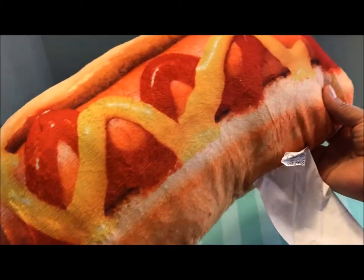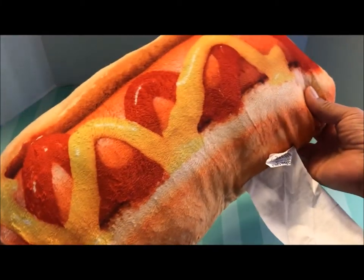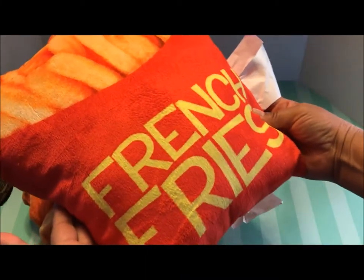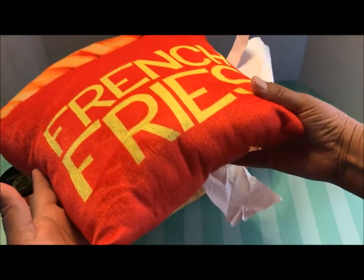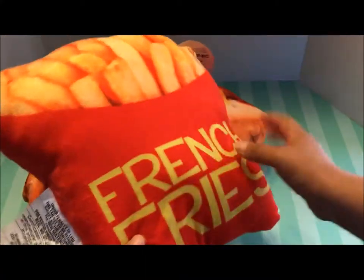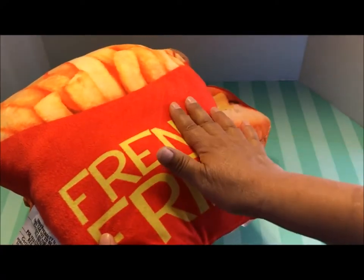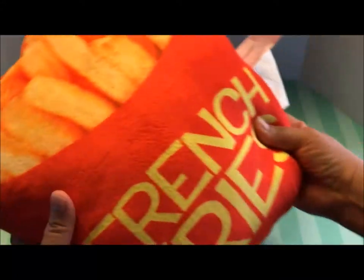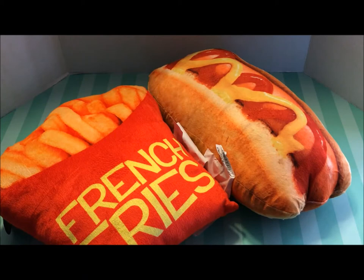So when I give this hot dog to Joey, I'm going to ask him if he would like fries with that. Look at this French fry pillow! I just fell in love with this — it makes me laugh. Look how cool that it's printed on both sides. And again, for $1.99, I just cannot get over that. They are just so adorable. This pair makes a really nice gift.